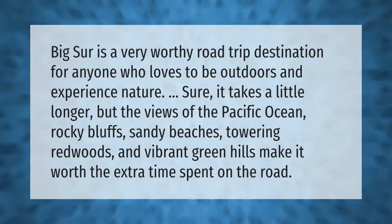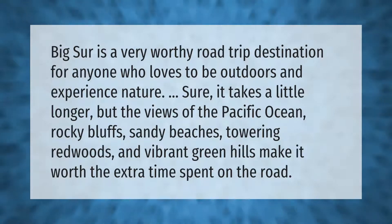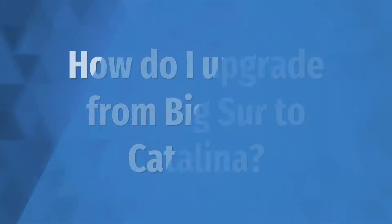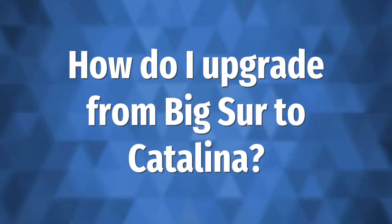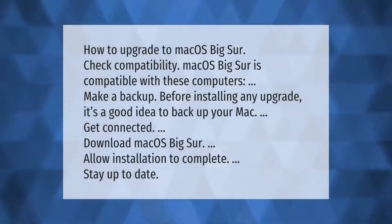Big Sur is a very worthy road trip destination for anyone who loves to be outdoors and experience nature. Sure, it takes a little longer, but the views of the Pacific Ocean, rocky bluffs, sandy beaches, towering redwoods, and vibrant green hills make it worth the extra time spent on the road.